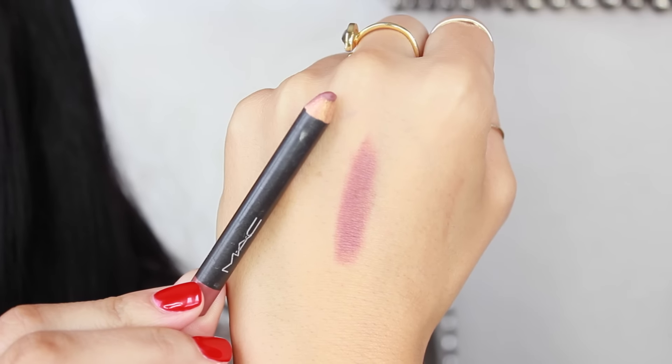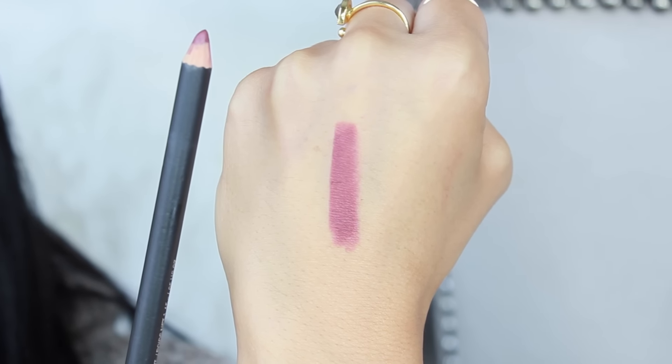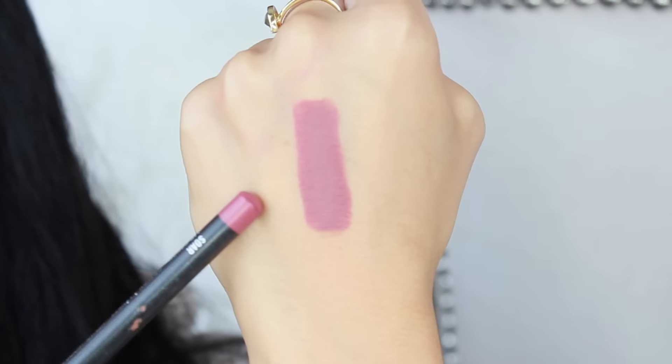The first one is Whirl. This is obviously one of my favorites — it's so tiny now, I love Whirl. I also love Strip Down. This is a mid-tone nude brown; it's more neutral on my skin tone. I like Half Red as well — this is a deep, dusty berry shade — and I also love Sore.